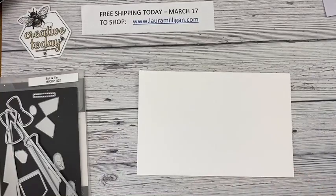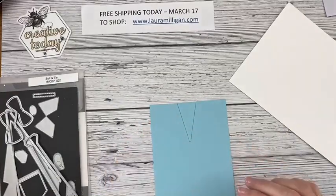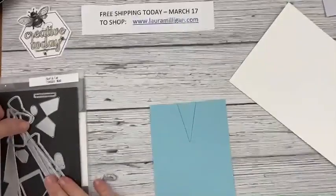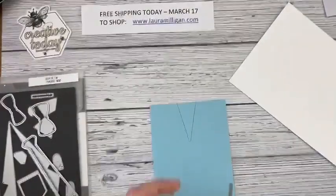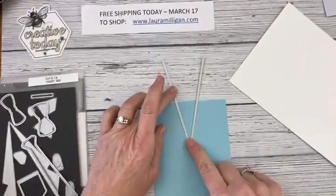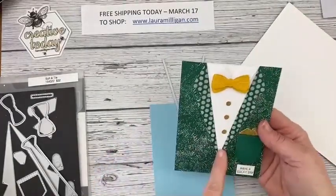This is just my Basic White card base, five-and-a-half by eight-and-a-half, scored at four-and-a-quarter. I started with a piece of Balmy Blue cardstock — I had to text her and ask what color scrubs she wore at work. She was actually in the operating room at the time and was able to snap a quick picture of her legs so I could see the color.